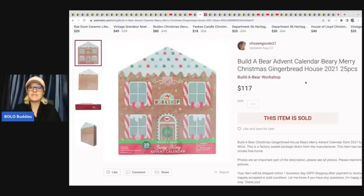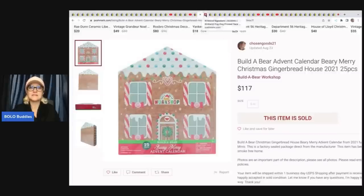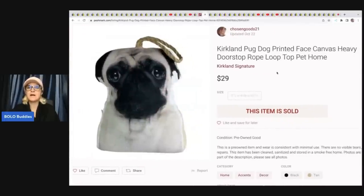She sold a Build-A-Bear advent calendar — she sold it on eBay for less, but sold it on Poshmark for $117. She paid $35 for it as a retail arbitrage buy, so $35 into $117 is fantastic. She also sold on Poshmark a Kirkland pug dog painted face canvas heavy doorstop from a thrift store for $2.50, and sold it for $29. Her Poshmark tag is Chosen Goods 21 — go follow her, she's newer there and would appreciate it.